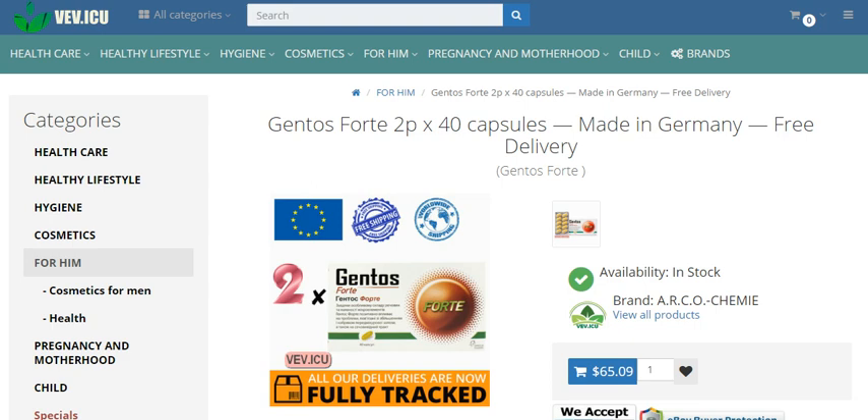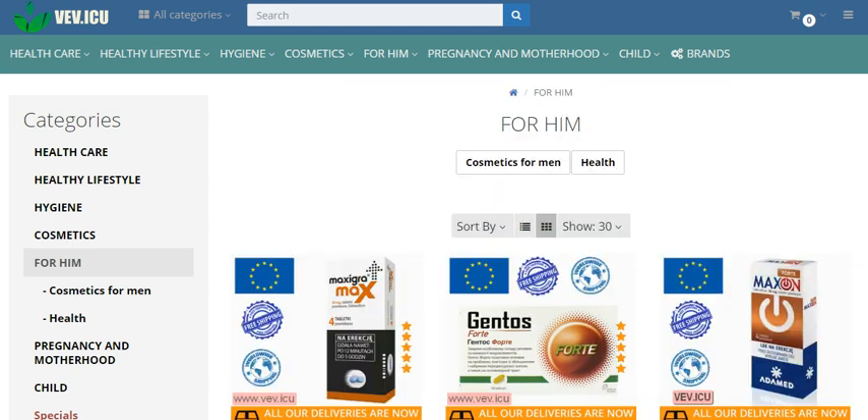Beta-sitosterol: with 60 mg of beta-sitosterol, Gentos Forte supports prostate health, helping you maintain optimal function and comfort.